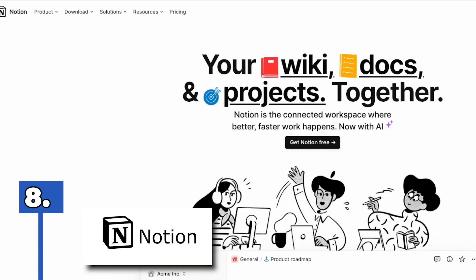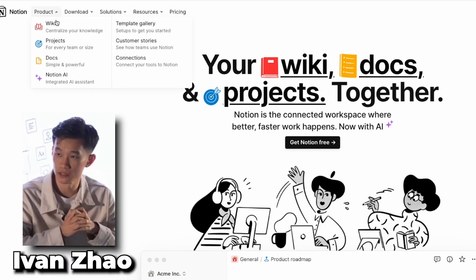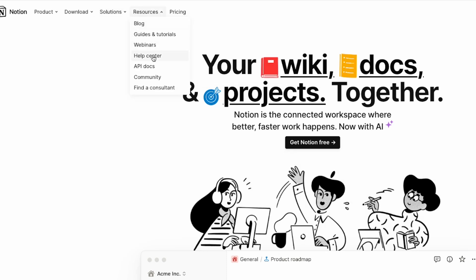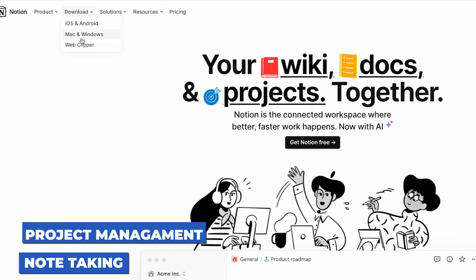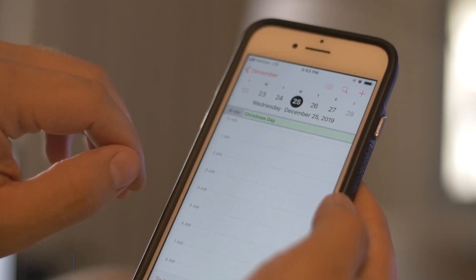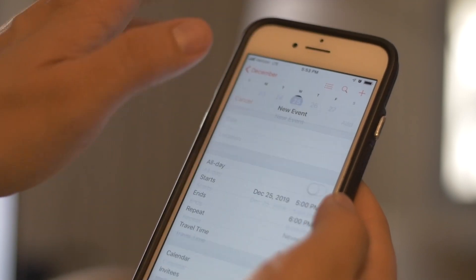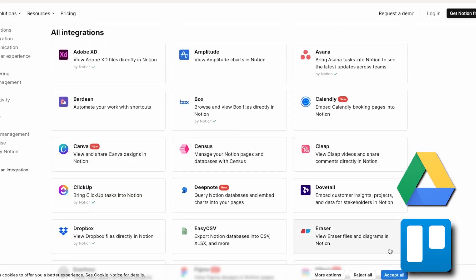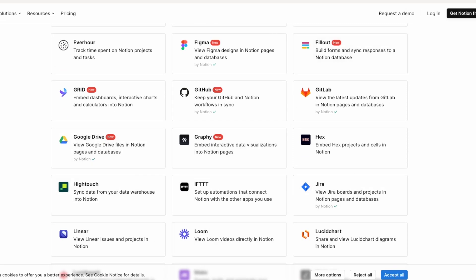Number eight, Notion. Notion is an all-in-one workspace for individuals and teams and it was founded in 2016 by Ivan Zhao. It quickly gained popularity due to its powerful and flexible features. Notion is a versatile tool that can be used for tasks such as note-taking, project management, team collaboration and knowledge management. Its features include a customisable dashboard, calendar view, Kanban board and database that can be linked to other pages. Notion allows easy integration with other apps like Google Drive and Trello. With its intuitive interface and extensive functionality, Notion has become a go-to tool for individuals and businesses looking to streamline their workflow.